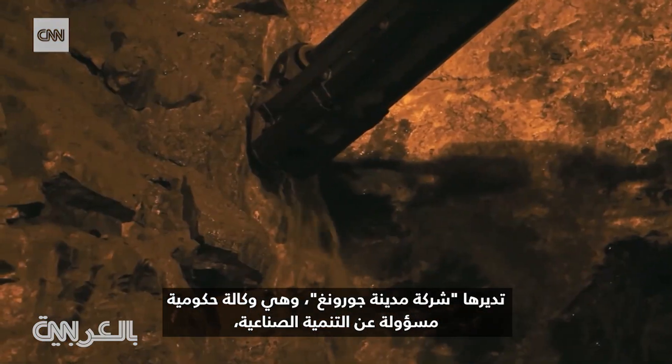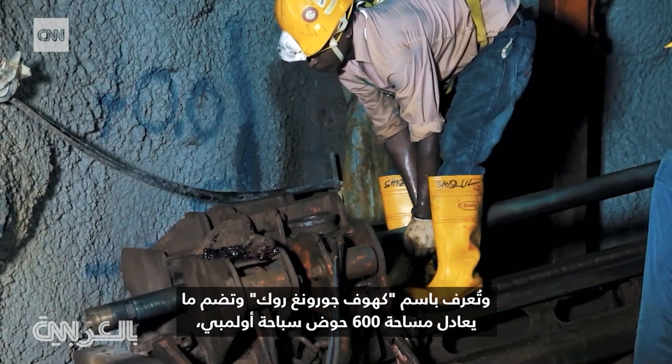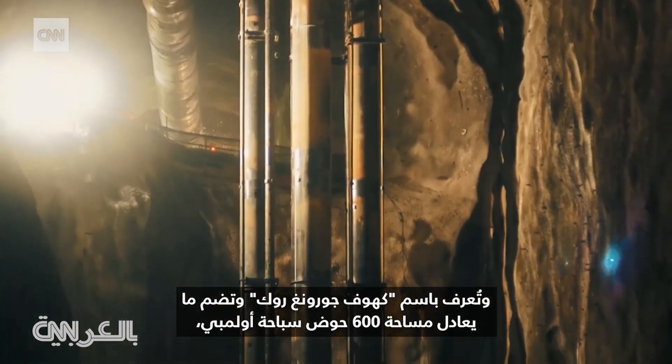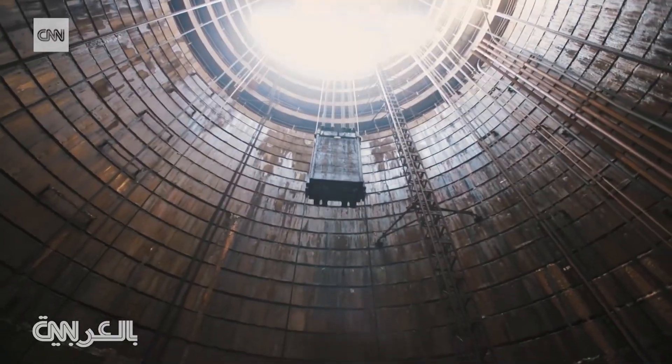Run by JTC, a government agency responsible for industrial development, they are known as the Jurong Rock Caverns and hold the equivalent of 600 Olympic-sized swimming pools, all to free up precious land above.